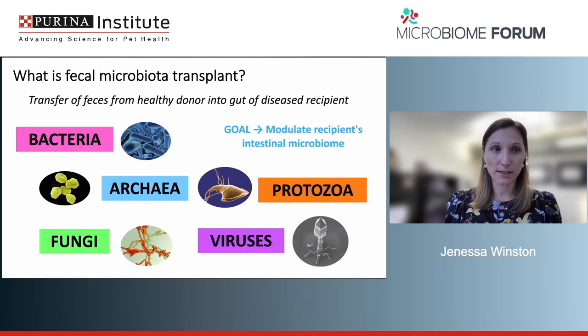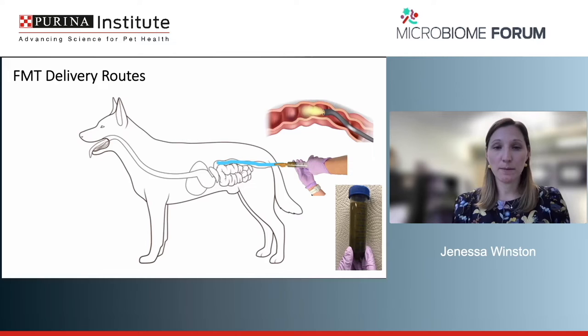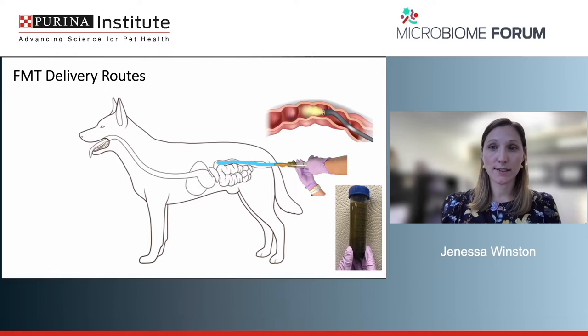There are many ways FMT can be delivered in veterinary patients. Probably the most common right now is as an enema — specifically retention enemas. Some practitioners and specialists also administer FMT endoscopically, infusing a fecal slurry into the proximal colon at the end of sample collection. There are also oral options, with capsular delivery being most common — fecal material is encapsulated and can come in a variety of formulations.